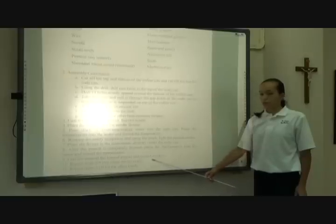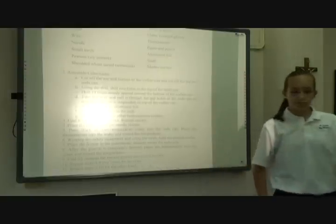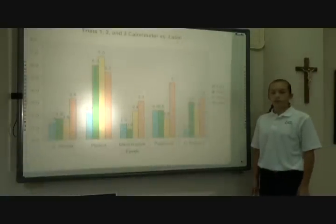Step 10: Repeat steps 3 through 9 two times for accuracy. Step 11: Repeat steps 3 through 10 for all other foods. These are my results.